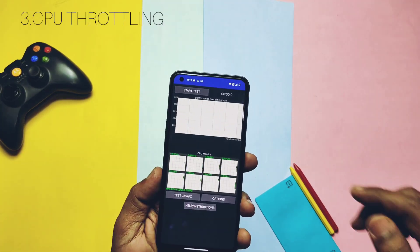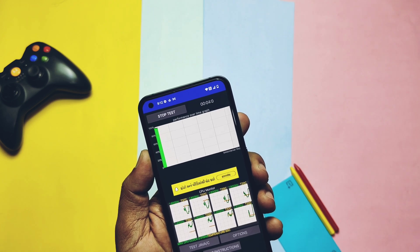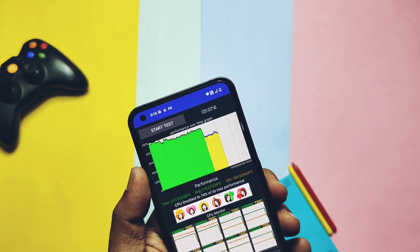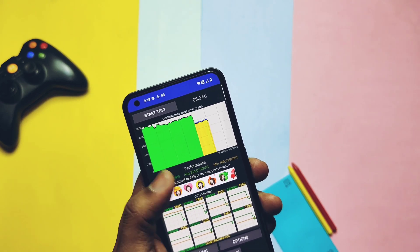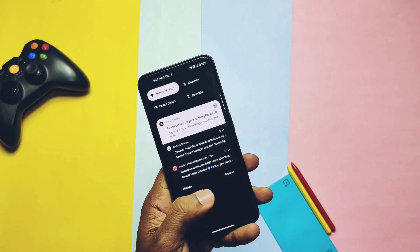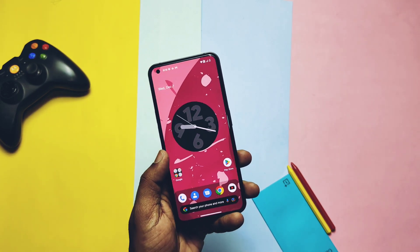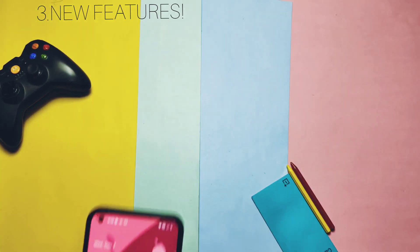Now let's do the CPU throttling test and compare it with the old build. I ran the test under 20 tests for five minutes. After four minutes a low line started to rise in the graph, which affected the score — we got 74% of maximum throttling, which is a very low score. To reconfirm, I ran the test one more time and got 88%. Still, compared to stock Nothing OS, these scores are very low and fluctuating a lot.